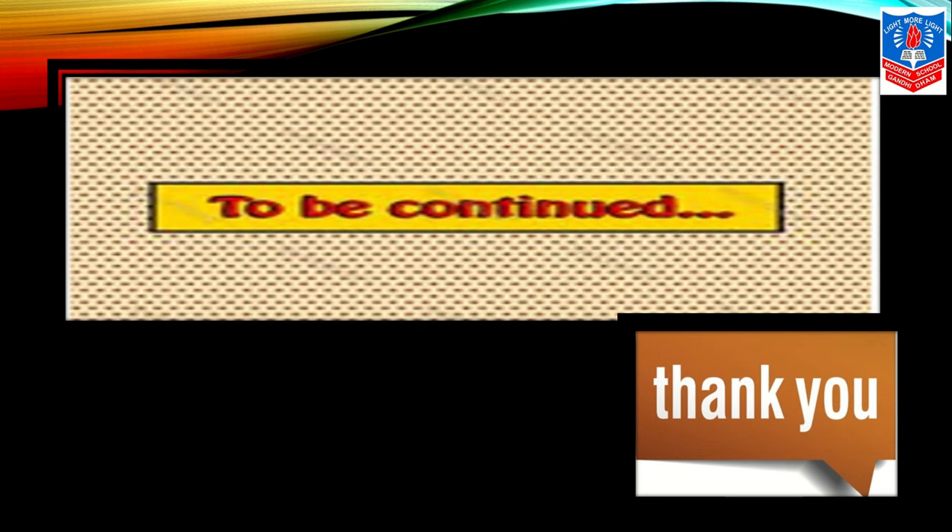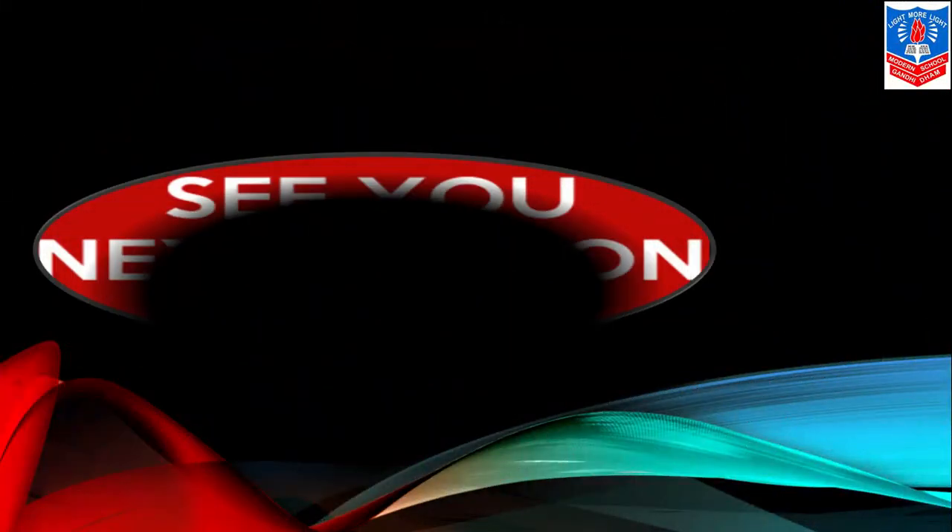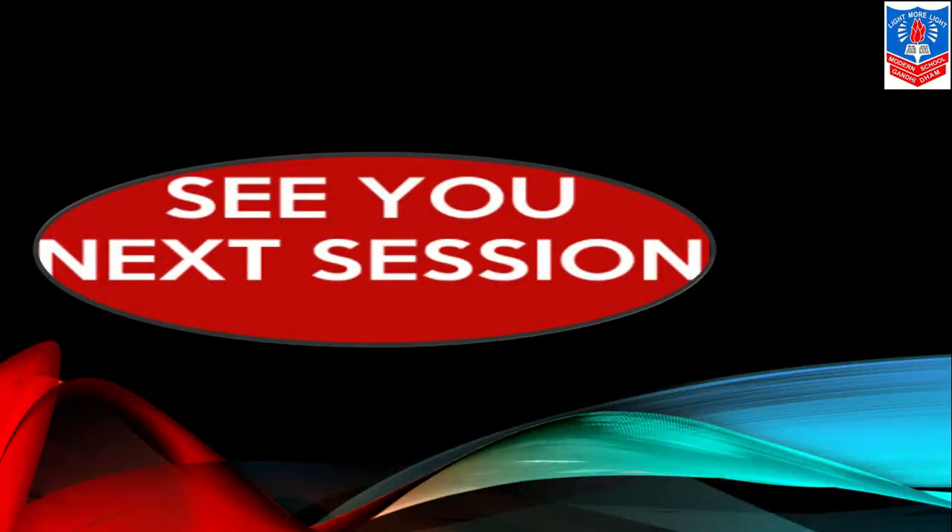Up until now we have learnt about cloud computing, its different models, and satellite phones. In the next video we will learn something more about this chapter — a few new features about current trends in technology. Till then, thank you. See you soon in the next session, children. God bless you. Take care.